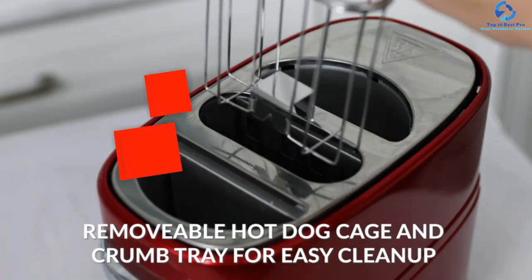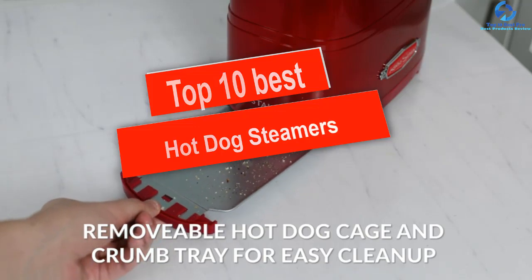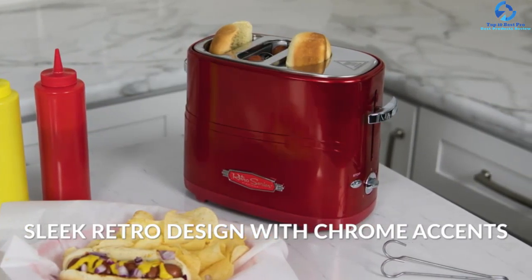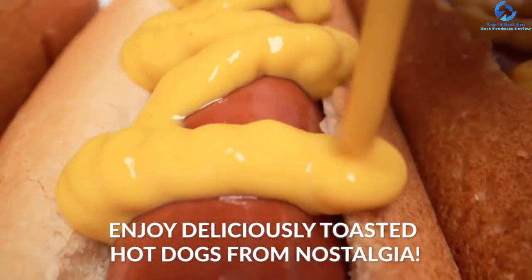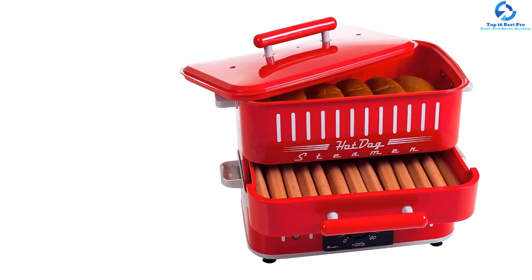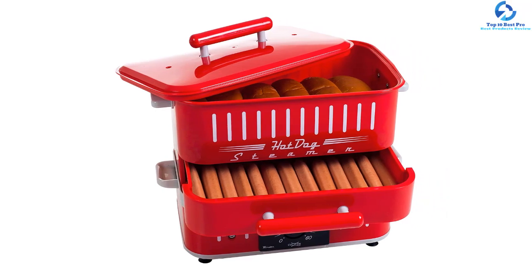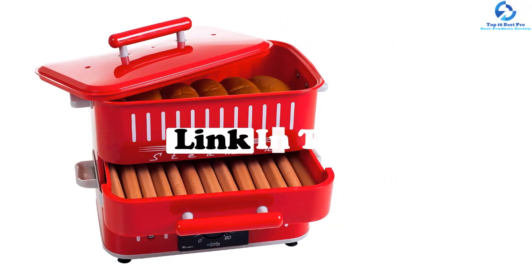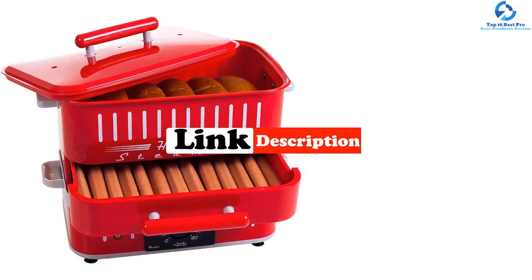Hey guys, in this video we're going to be checking out the top 10 best hot dog steamers. I made this list based on my personal opinion and hours of research, and I've listed them based on quality, durability, price, and more. I've included options for every type of consumer, so if you're looking for an entry-level option or the best product money can buy, we have the product for you. Be sure to check the links in the description for updated pricing.